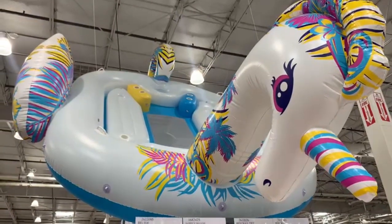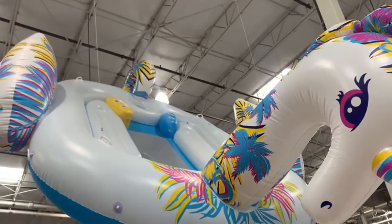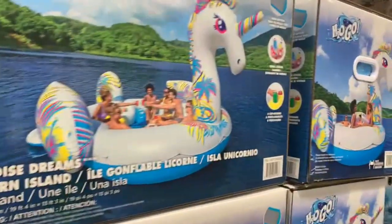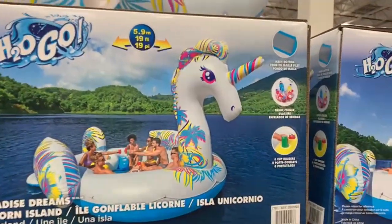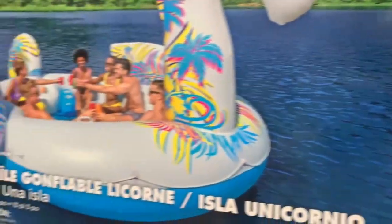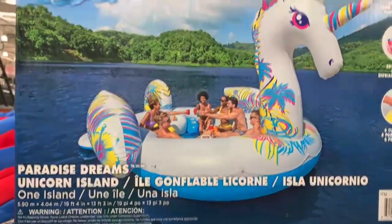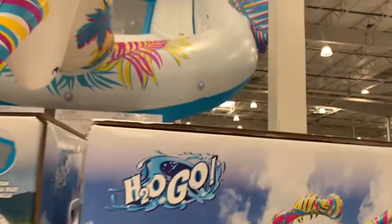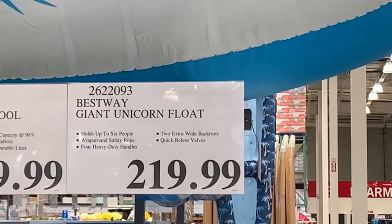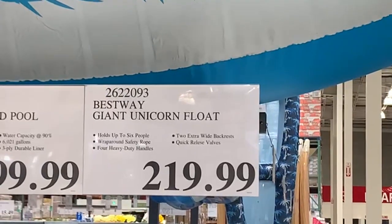Back to the top items for this month — let's start with this giant unicorn. Isn't she lovely? I thought it was for kids, but when I took a closer look I saw it's more meant for adults, which I thought was great. This one comes with a drink cooler and even has six cup holders. It can hold up to six people, has four heavy-duty handles, two extra-wide backrests, and quick-release valves — all for $219.99. If you have a nearby lake, this one would be perfect for a great time with family.